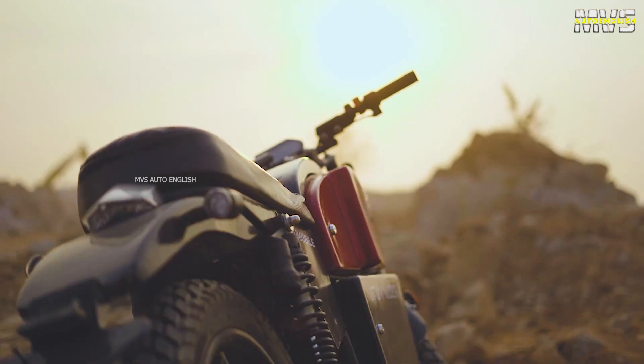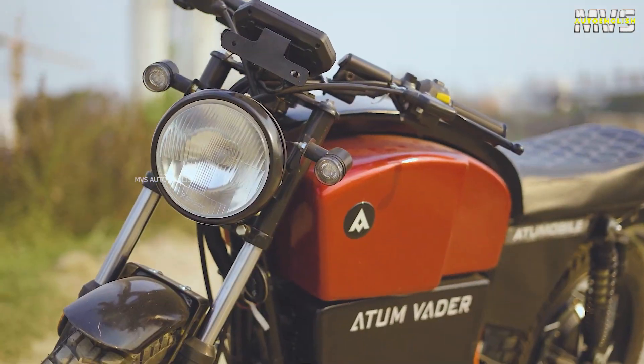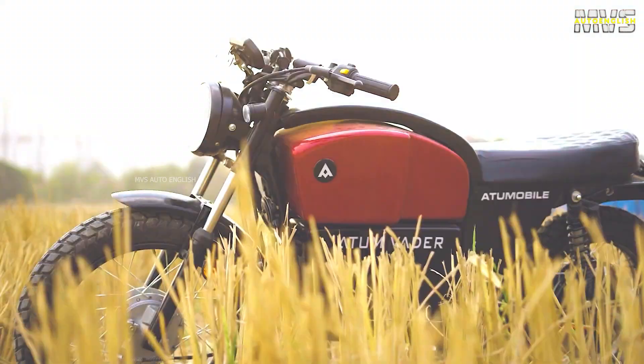Overall, the updated variant of Atom Vader electric bike is better than the Atom 1.0 in terms of design and performance. So if we get a chance, we will definitely do a full review of the Atom Vader electric bike.